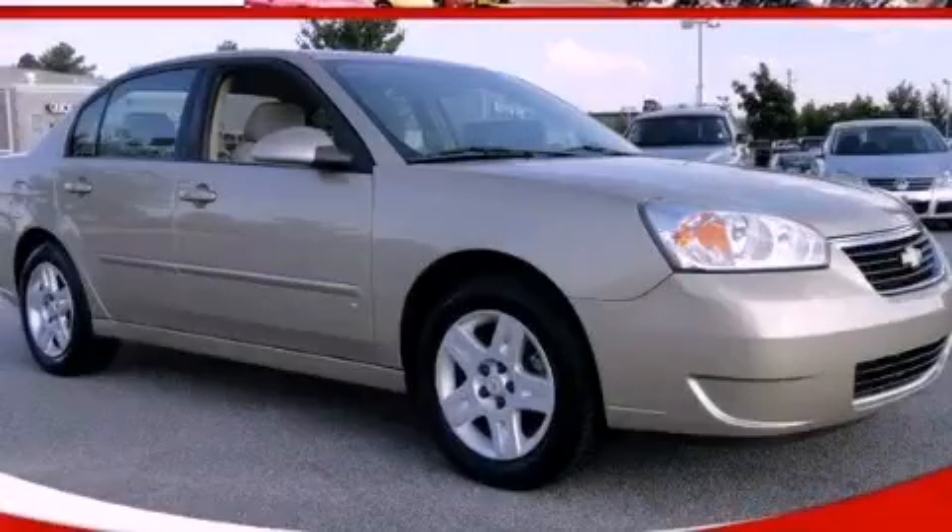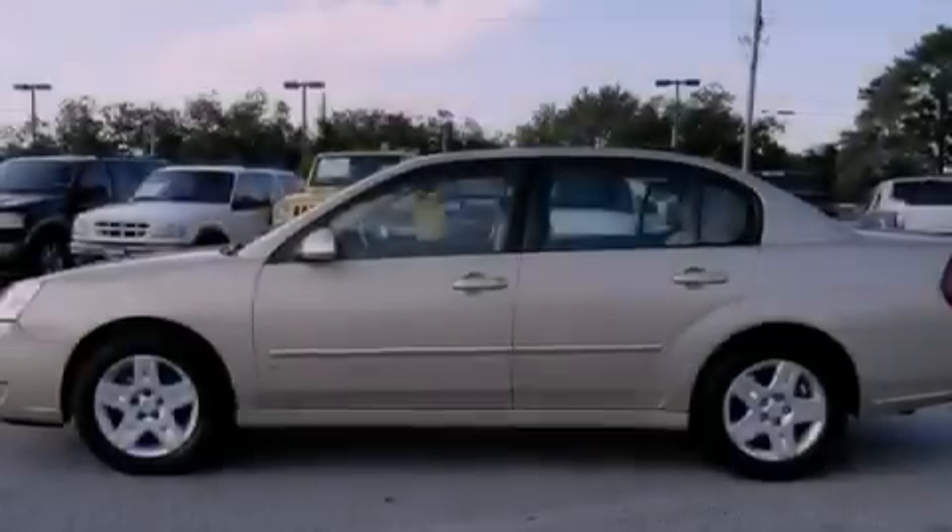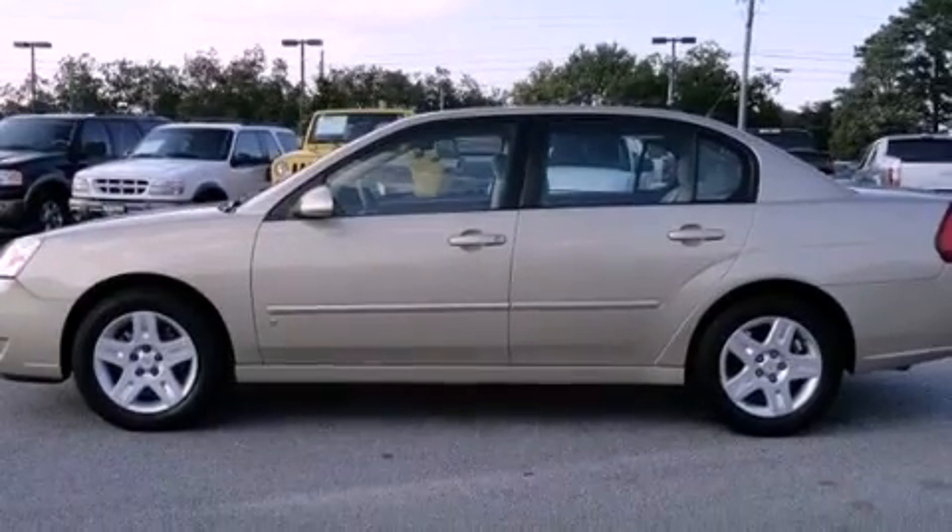This is a 2007 Chevrolet Malibu. It has a 3.5-liter six-cylinder engine and a four-speed automatic transmission.